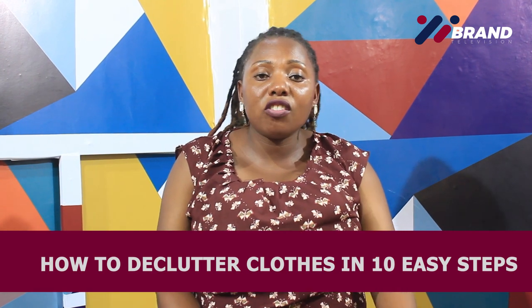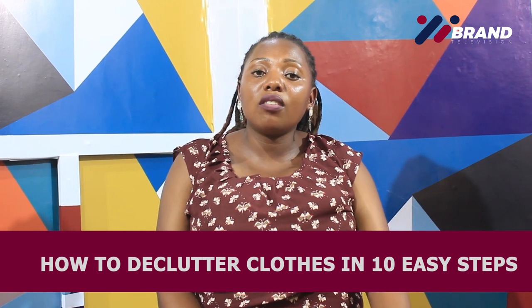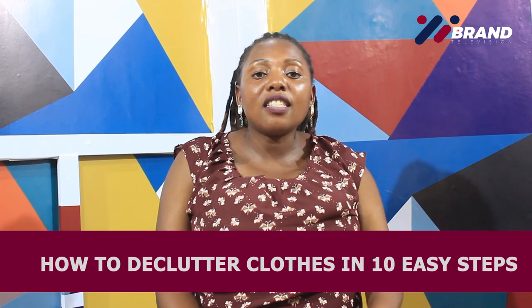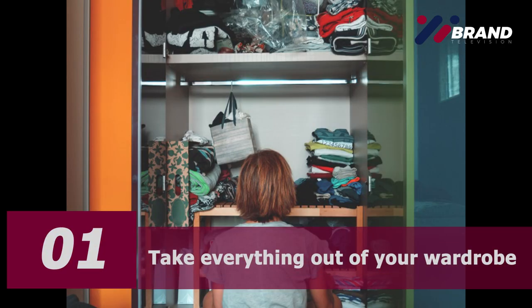Okay, welcome back from the short break. Like I said, we are going to be talking about 10 ways on how to declutter your closet. Let's go straight to number one.